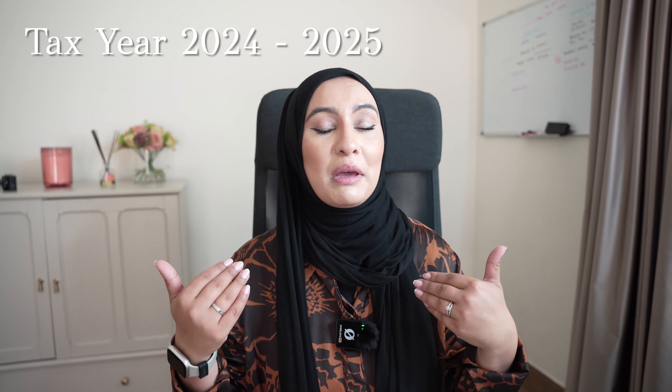As it is a new tax year 24-25 there will be a new way to pay yourself because the allowances have changed slightly. A lot of directors pay themselves a split of salary and dividend. Let's get down to the reasons behind the differences — when you pay yourself a salary you pay income tax and national insurance, whereas when you pay yourself a dividend you only pay dividend tax personally. We want to understand the difference and what impact it has on your personal tax as well as on the company account.